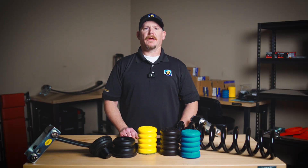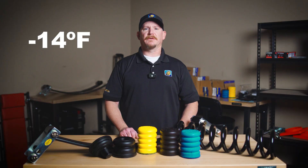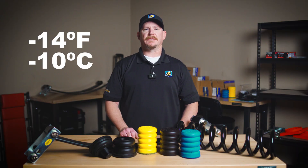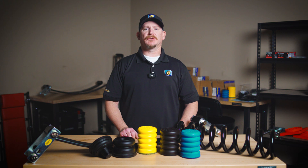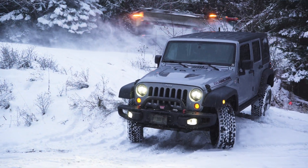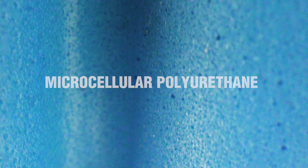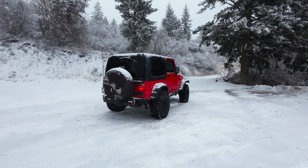Sumo Springs are designed to perform reliably in most conditions, including winter temperatures as low as minus 14 degrees Fahrenheit or minus 10 degrees Celsius, making them an excellent choice for recreational drivers and everyday use in typical winter climates. The secret lies in the microcellular polyurethane material, which maintains flexibility and performance even in cold weather.